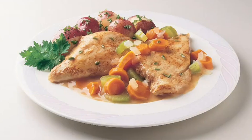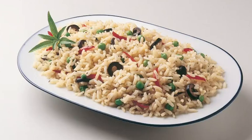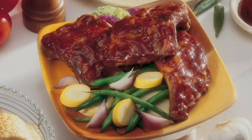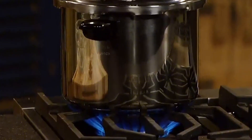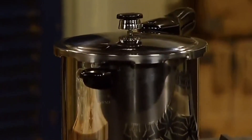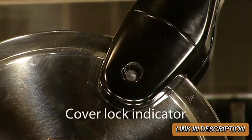The cooker is compatible with regular, smooth top, and induction ranges, adding to its versatility. Although it lacks advanced features, its straightforward design makes it user-friendly, especially for beginners. For those seeking an efficient and durable pressure cooker, the Presto 01362 is a solid choice for everyday cooking needs.